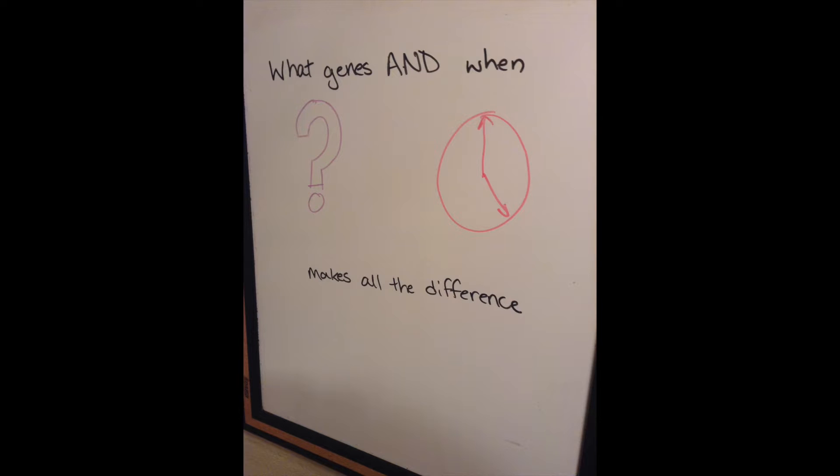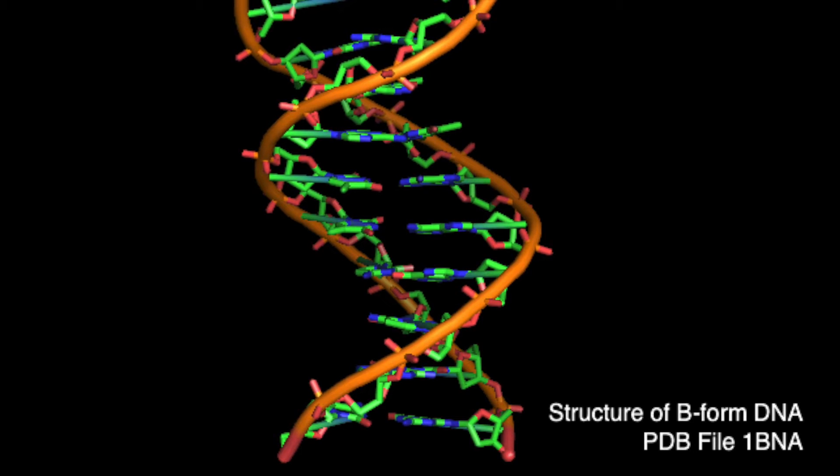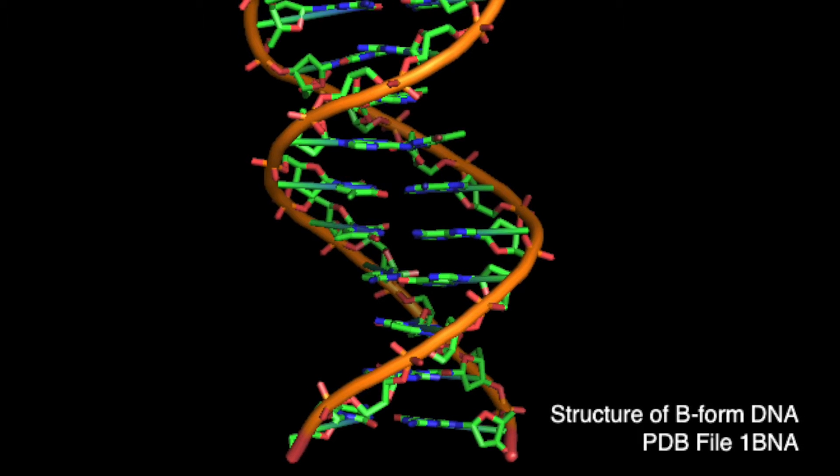One of life's most powerful methods of controlling gene expression lies in histone modifications. DNA's double helix form is generally familiar to any students who have taken a biology class, but less familiar is the way it is packaged.